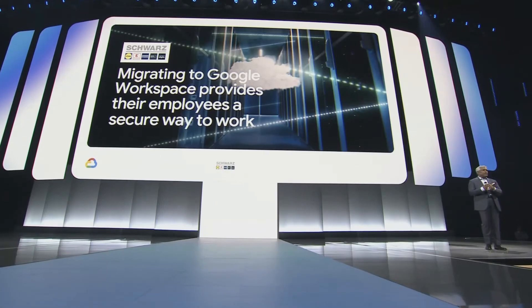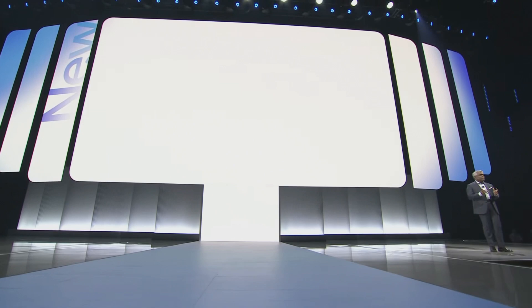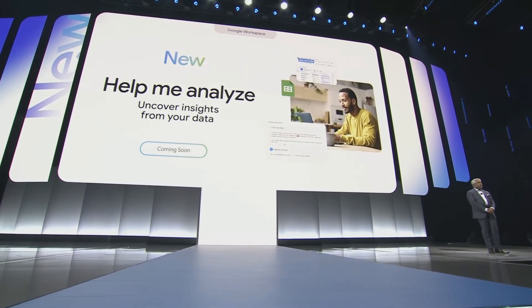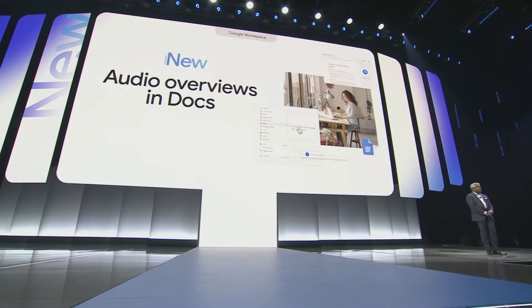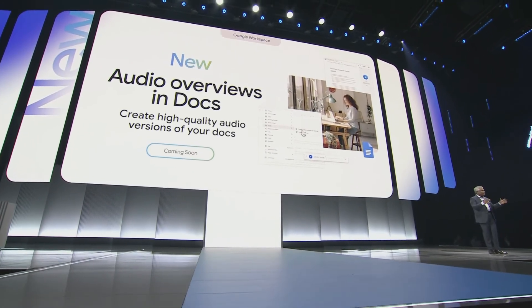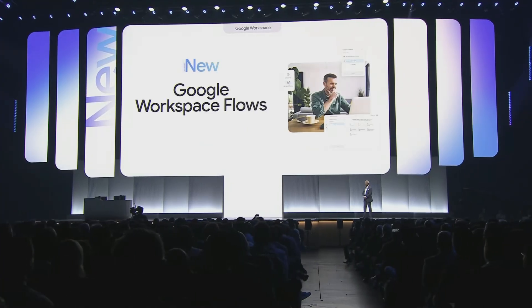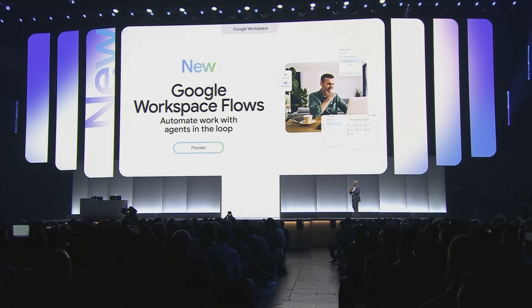Today I'm pleased to announce three new innovations with Gemini in Workspace. Help Me Analyze in Google Sheets, which guides you through your data to complete expert-level analysis. Audio Overviews in Google Docs, where you can interact with docs in an entirely new way by creating high-quality audio versions of your content. And Google Workspace Flows to help you automate time-consuming, repetitive tasks and make decisions with more context.